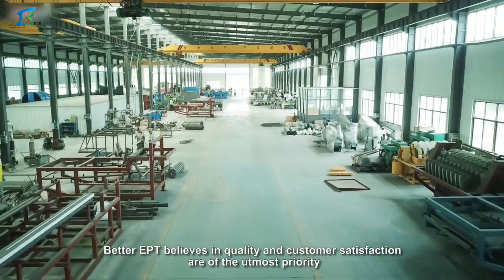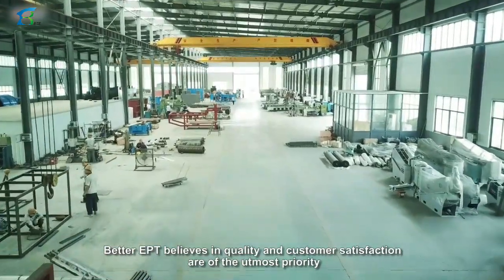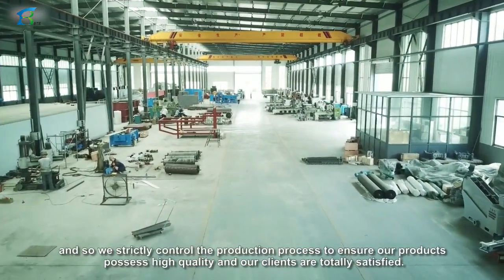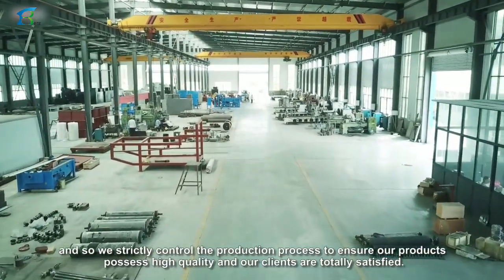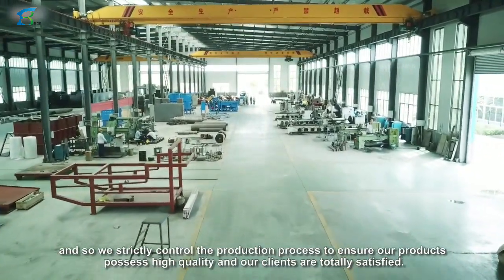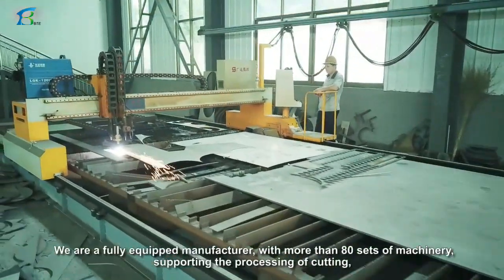Better EPT believes that quality and customer satisfaction are of the utmost priority, and so we strictly control the production process to ensure our products possess high quality and our clients are totally satisfied. We are a fully equipped manufacturer.